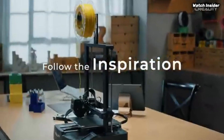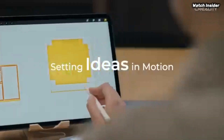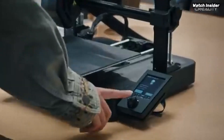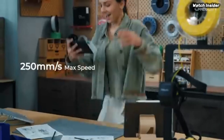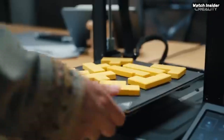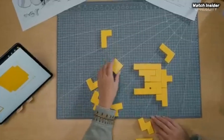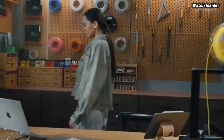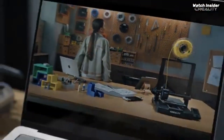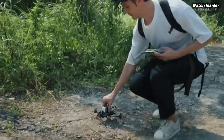With a robust build volume of 220 x 220 x 250 mm, it allows for a wide range of projects, from intricate miniatures to larger functional prints. The high precision direct drive extruder greatly enhances filament feeding, resulting in smoother and more consistent prints. It handles a variety of materials including PLA, PETG, and TPU without any major hiccups.